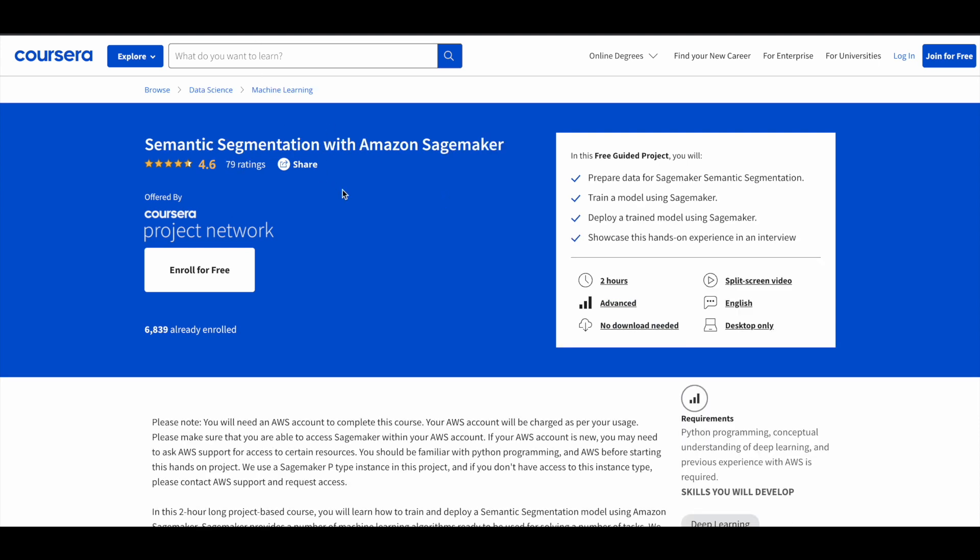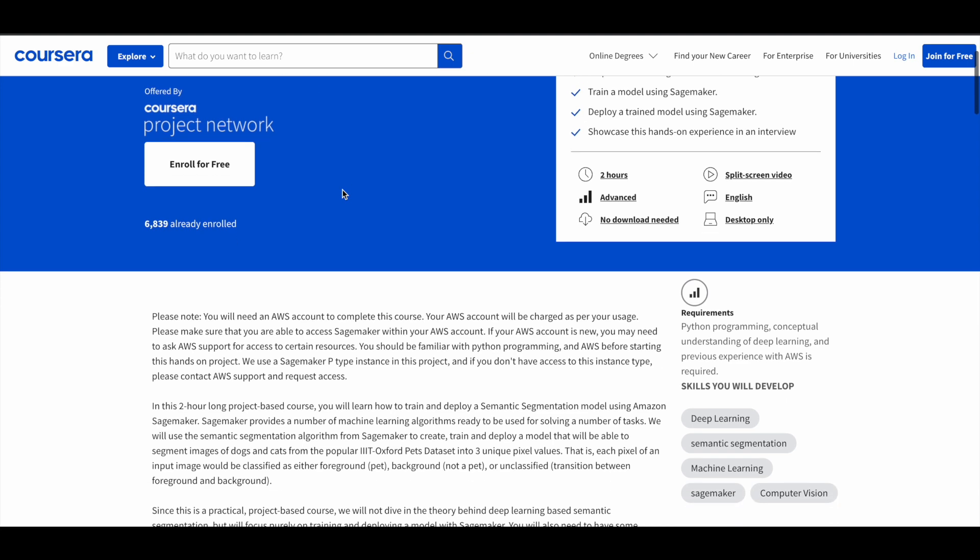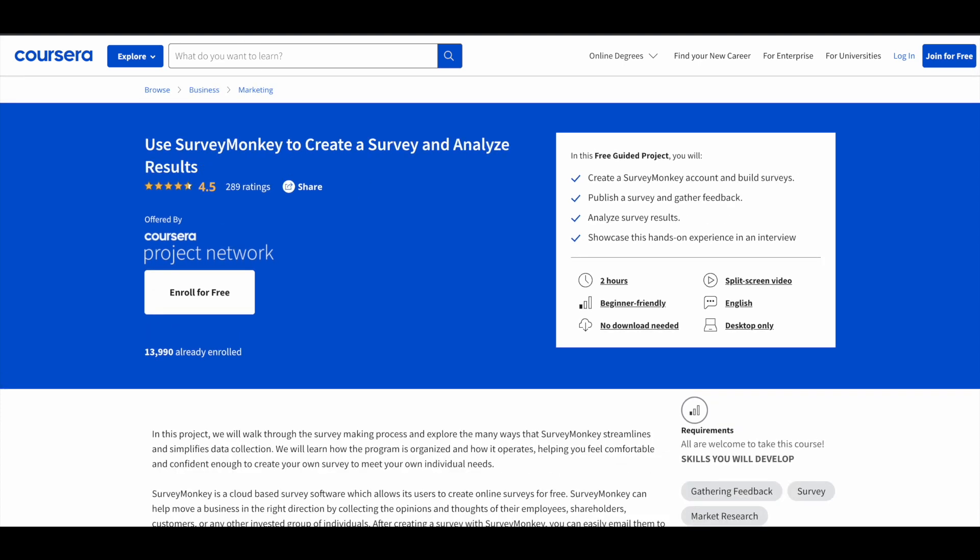Next is Semantic Segmentation with Amazon SageMaker, where you'll learn how to train a model using Amazon SageMaker. This is a more advanced-level topic — you should be comfortable with AWS and know the basics of Amazon Web Services to fully make use of this guided project. This is also a two-hour program.